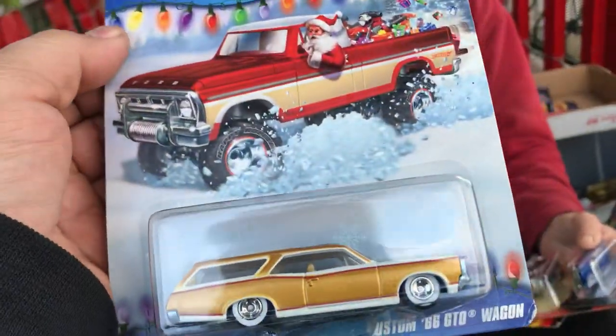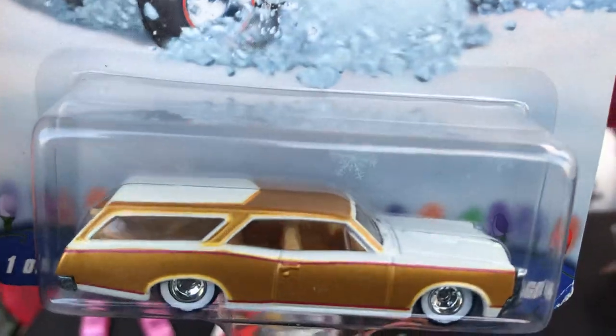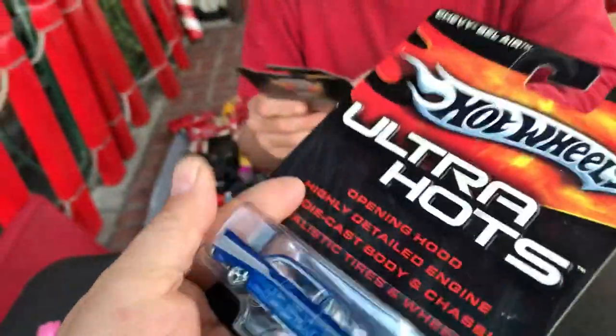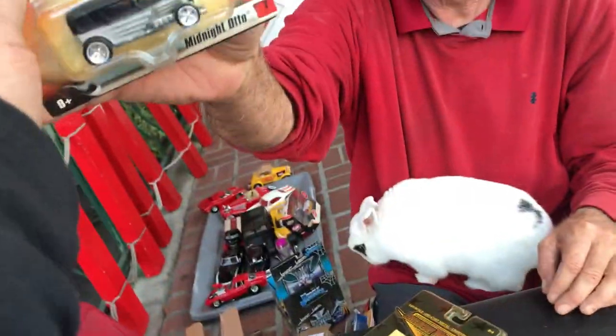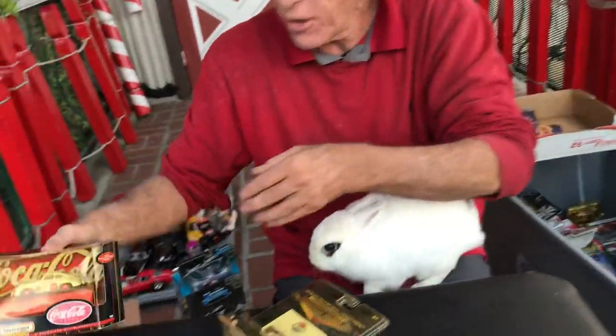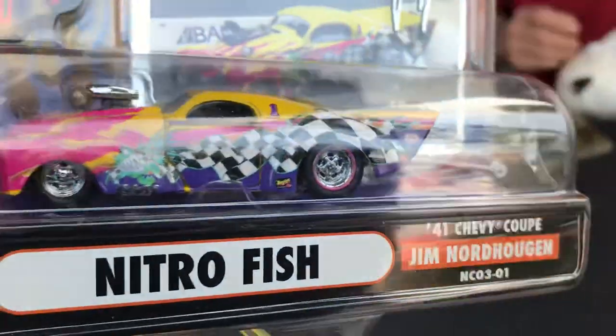That's a Chase — the truck is a Chase. Custom '66 GTO Wagon — look at that, I like the two-tone color. Bugsy, look at this one, Manny — from the Mattel store. Look at the Street Show in Midnight Auto — that's a rad one. You guys, I'm so happy I got all these cars to share with everybody. It's going to be a great day for this show and tell. I got a lot more to show.